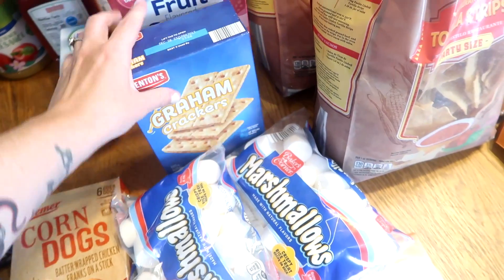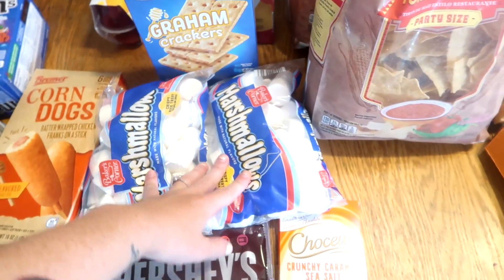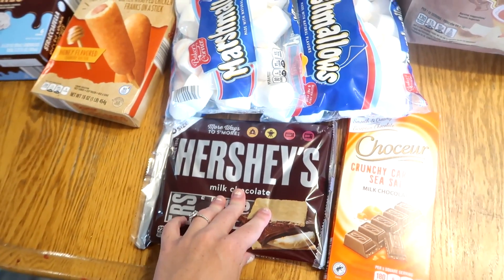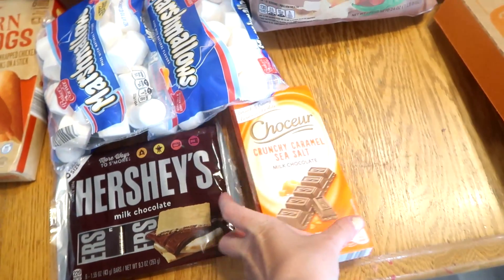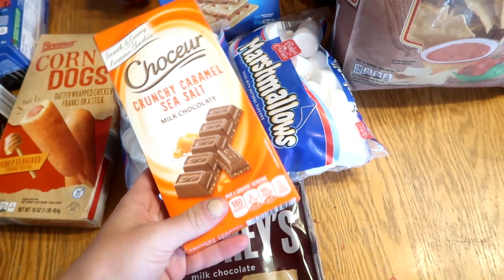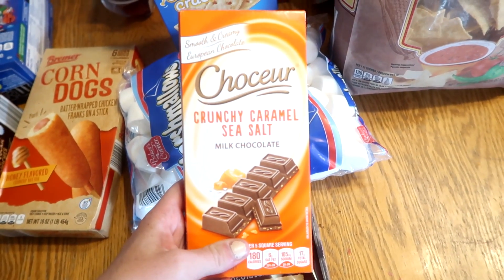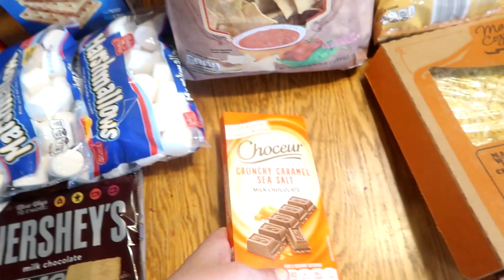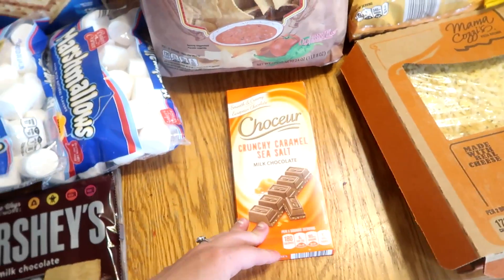I did get stuff for some s'mores — graham crackers, marshmallows. We'll also use marshmallows to make Rice Krispies. Got a thing of chocolate for that, and then my husband — whenever I remember I get him the Aldi chocolate bars. He really likes them, so I got him a new one to try. It's crunchy caramel sea salt milk chocolate. I think he'll really like this, so I'm going to stick this aside for him and just let him know I got him a little treat.